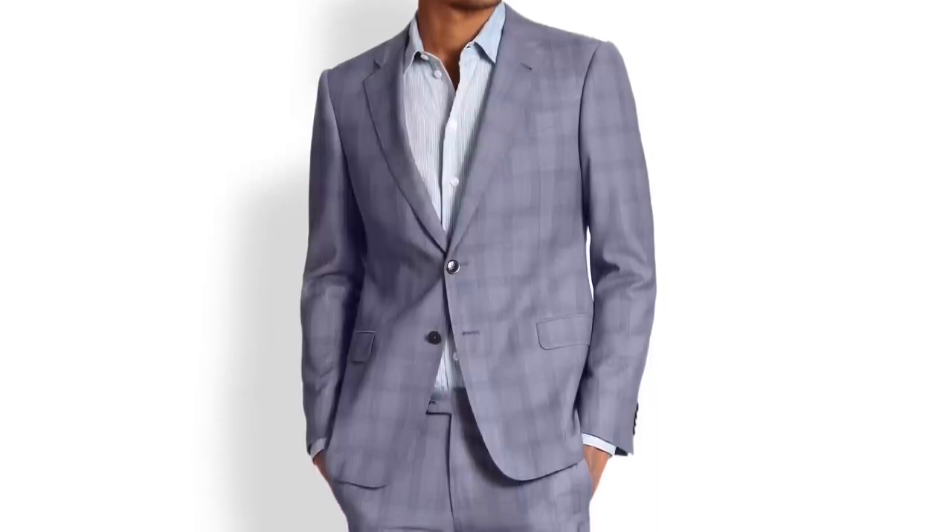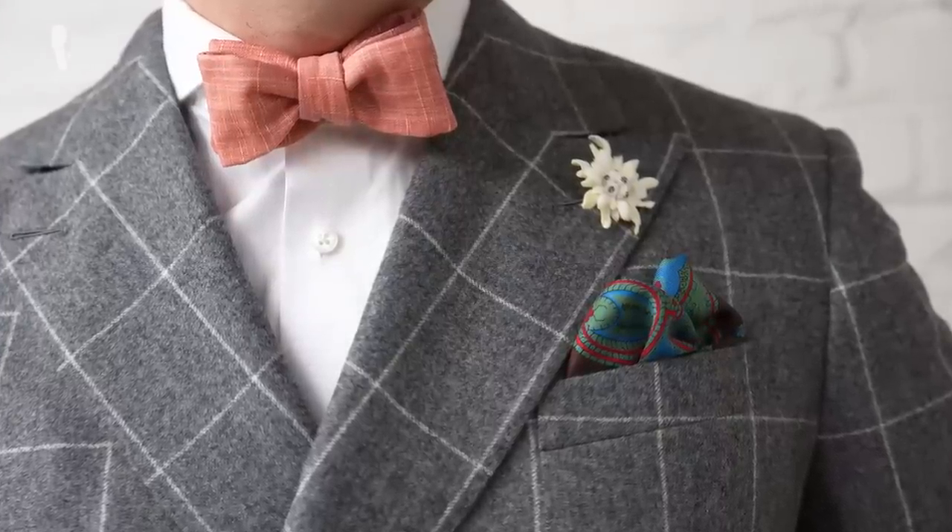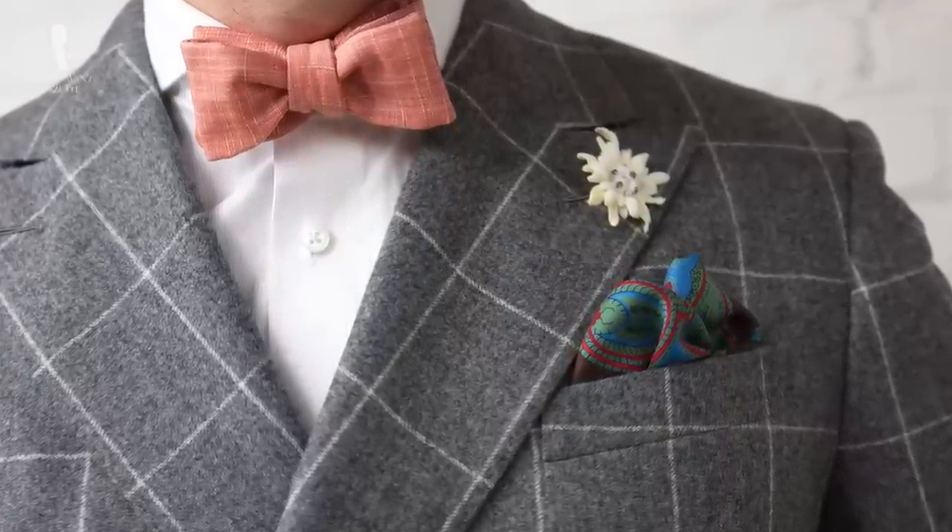Let's focus on a thousand dollar suit. First, keep in mind that quality can be hugely different among suits that cost a thousand dollars. On one end you can have an Armani fashion brand suit with more machine workmanship, and on the other a custom tailor in Hong Kong. The time that goes into a thousand dollar suit can range from just eight hours to thirty hours — obviously a huge difference that you will feel.